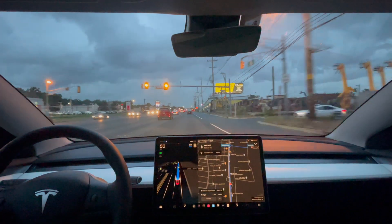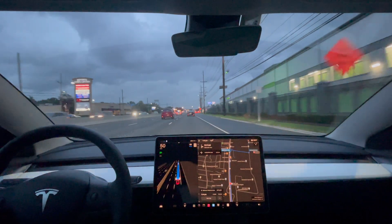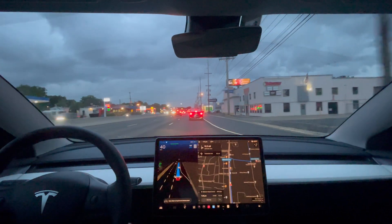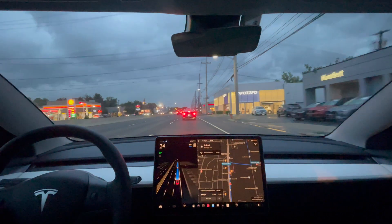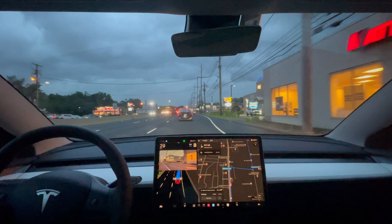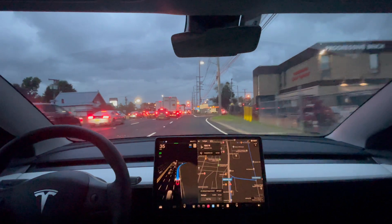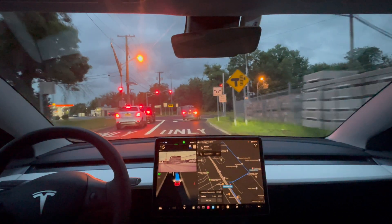All right, so we need to pass this yellow light — good job. It maintained its speed and went through. Not sure what happened there — it seemed like it wanted to move over to the right lane but it moved back. Right here is where it needs to move over to the right lane — yep. Stopping here for a red light. Really happy with 11.4.4 — been a smooth ride so far. Green light, let's go.